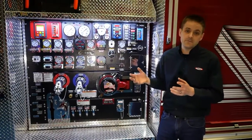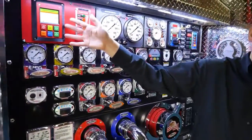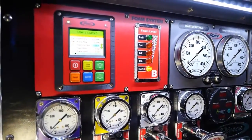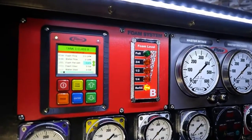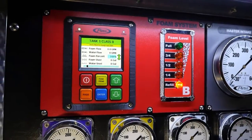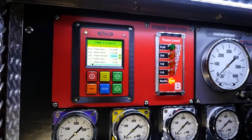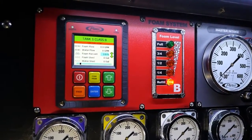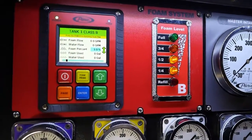Now I'd like to spend a few minutes on the actual brains of the operation — the control system of the Husky 12, which is located right here. The control system features a complete LED display as well as easy to use colorful buttons that are easy to maneuver with a gloved hand. When the foam system is not active, we do have the ability to have an onboard water flow meter here to any foam capable discharge.